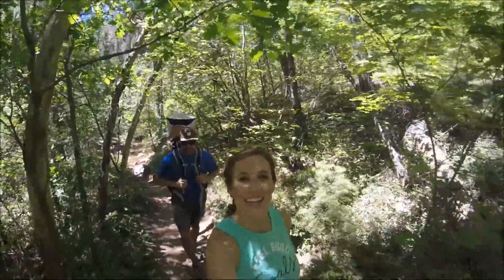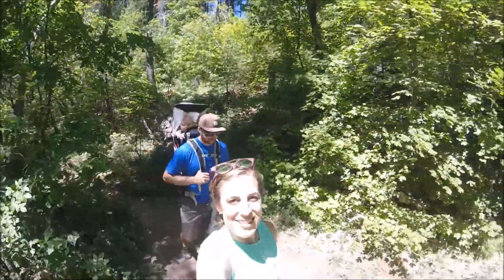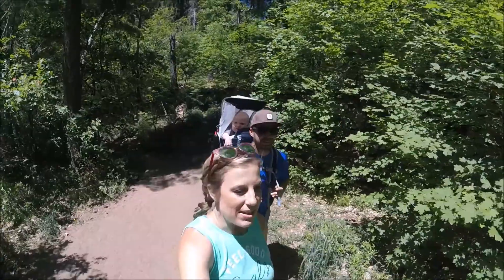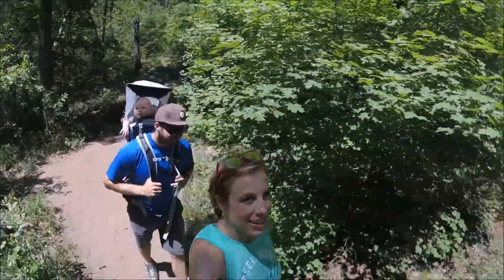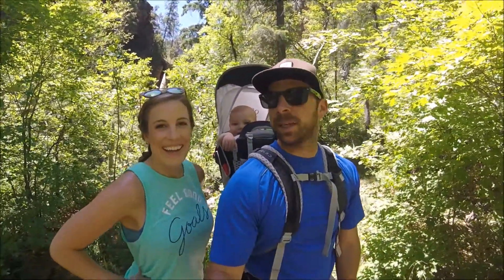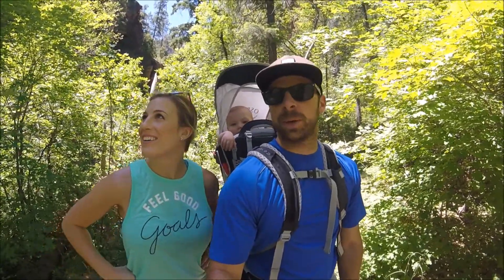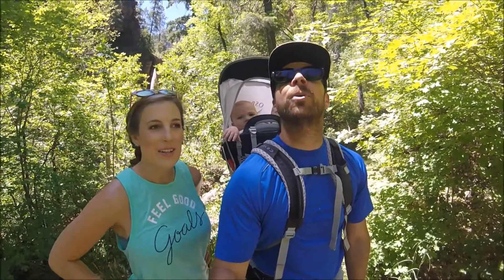Isn't this hike just gorgeous? So many green trees, got a handsome husband to look at, lots of red rocks. So far it's been super nice. Most of the trail is in the shade and it's like canopied by beautiful green trees. There are wildflowers, and you just keep crossing the creek every 300 feet or so, which is really nice — it gives you a nice break. It's not very crowded, so it's a really easy hike right now and just beautiful.